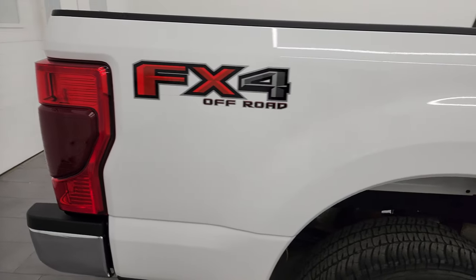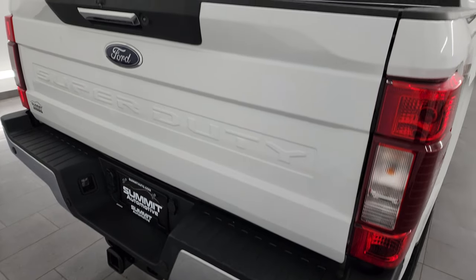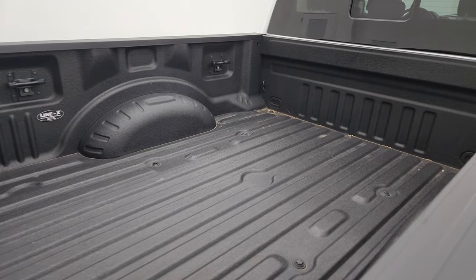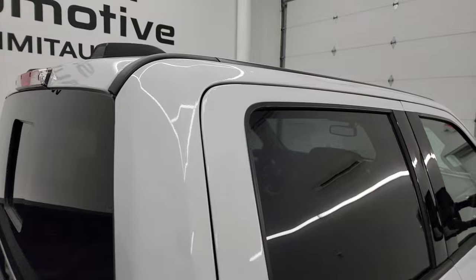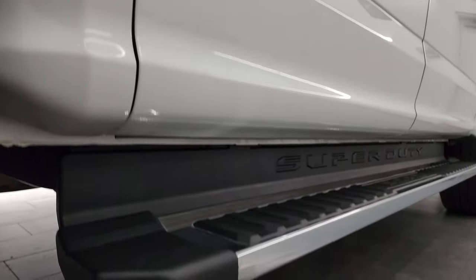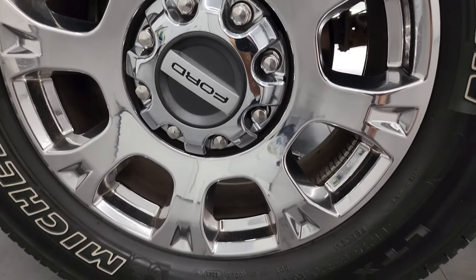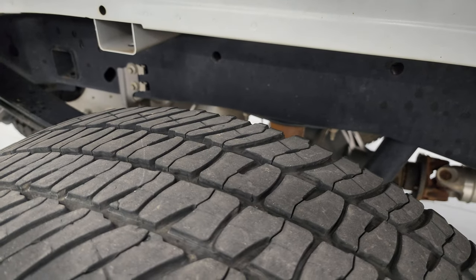I take these HD videos so if you're far away or even close by and you just cannot make the trip down but you're still interested in purchasing the vehicle, you can see the truck, hear the truck, and have confidence in the vehicle before you get here. So when you do get here there are absolutely no surprises and you can make a smart and informed buying decision from wherever you're at. If this video helps you make that buying decision, let your salesman know that you saw the video, that it was helpful, and that Brett sent you. The back wheel is in excellent shape.